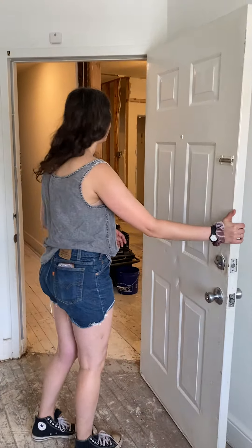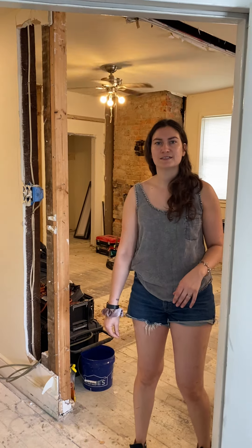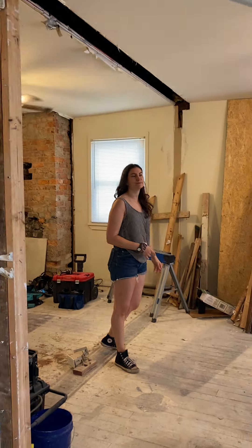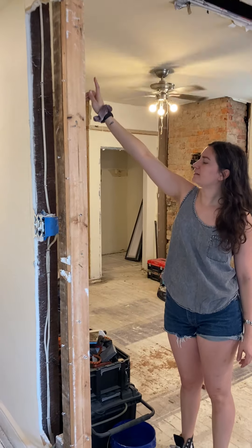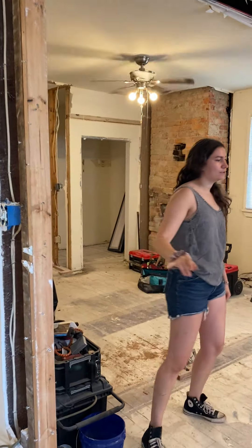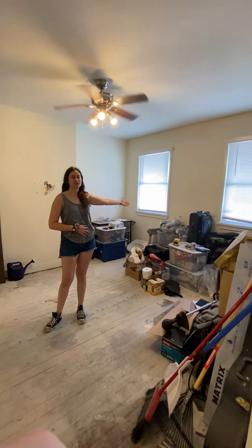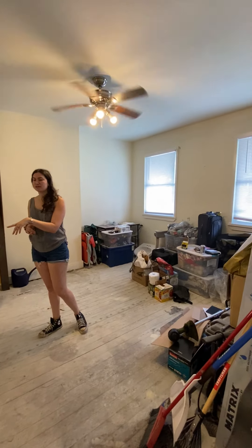Here we have finished pretty much all the demo — there's still a couple things to do. We took out the studs that were here, and this remaining stud is going to come out too. We'll extend the header and move it back so that when you walk in, you don't walk straight into a wall. Over here, we'll put up a wall with some French doors so this can be the second bedroom, guest room, or office. The French doors will allow natural light from those windows to come into the living room when it's not being used as a bedroom.